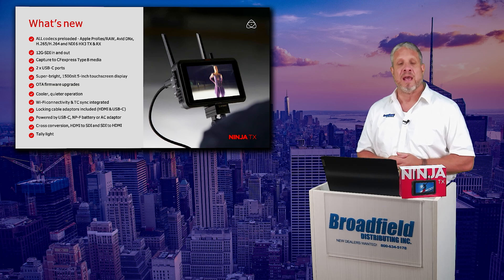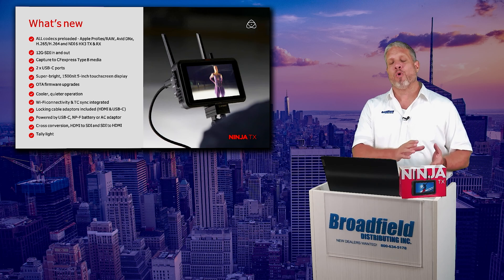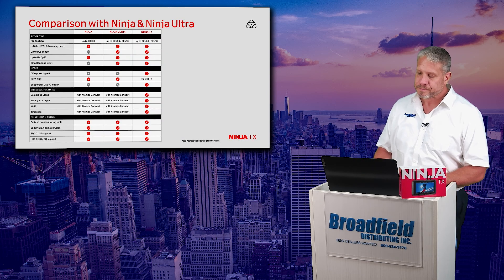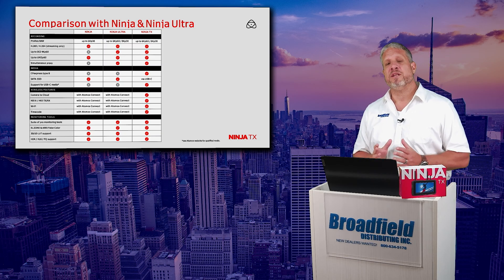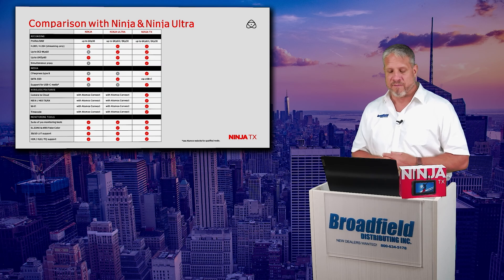This is all powered with NPF type batteries or an AC adapter, and we have some brand new accessory kits for the Ninja TX that we are going to introduce today as well. So let's compare the Ninja TX with the Ninja and the Ninja Ultra available now.